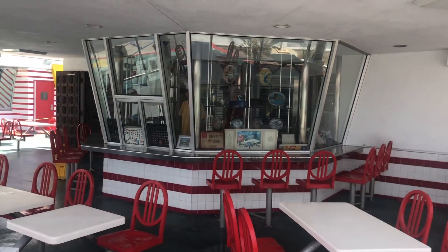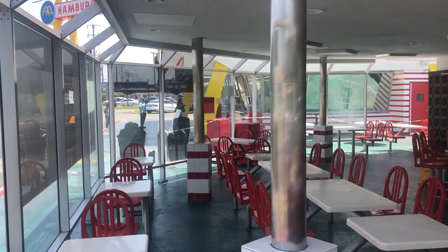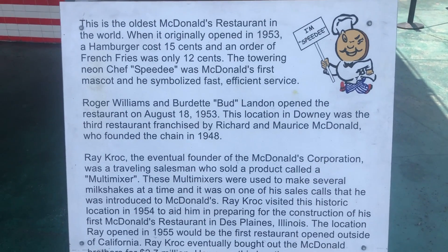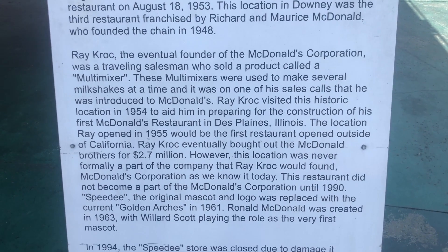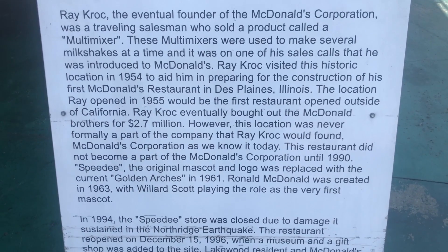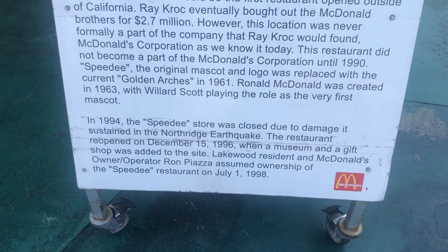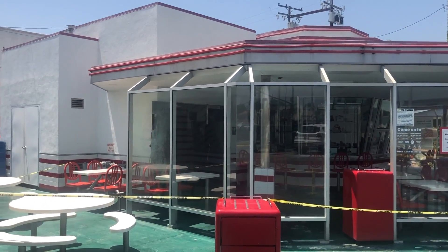This is the oldest operating McDonald's, still in operation, but it wasn't opened by the McDonald's brothers or Ray Kroc — it was a franchise that opened in 1953. Apparently Ray Kroc actually came and visited this store when he was selling multi-mixers, which helped him open his own franchise, the first one outside of California. The store closed in 1994 because of the Northridge earthquake but reopened in 1996.